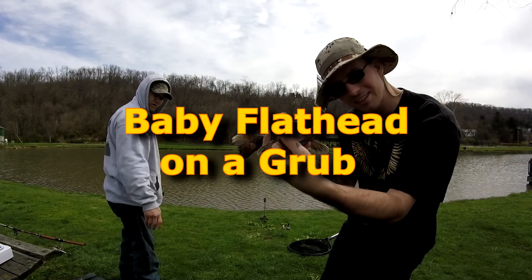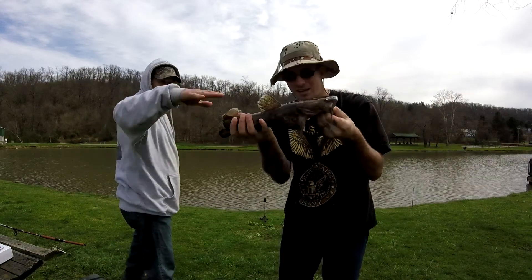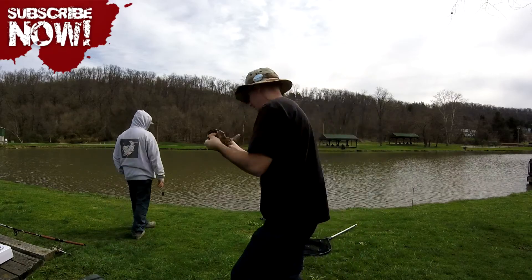Hey guys, welcome to this episode of PBF — Pittsburgh Bottom Feeders. If you're new to this channel and want to catch more and bigger carp and catfish on your next fishing trip, hit that subscribe button and click that bell so you don't miss anything.